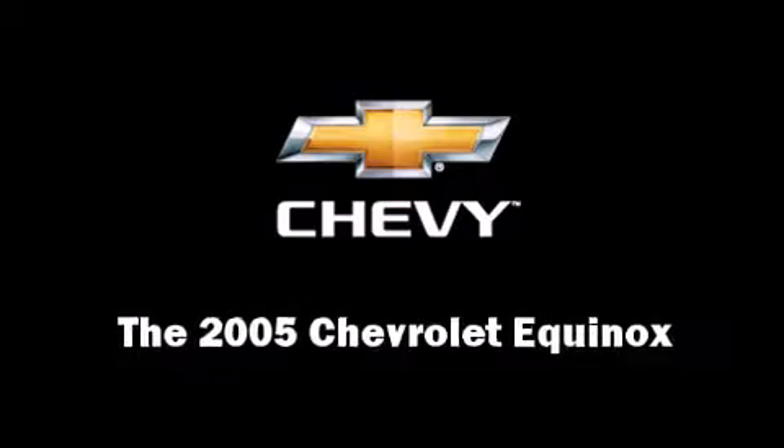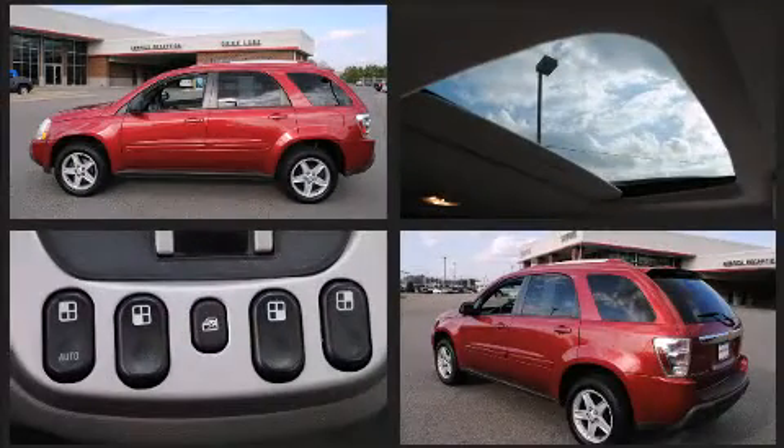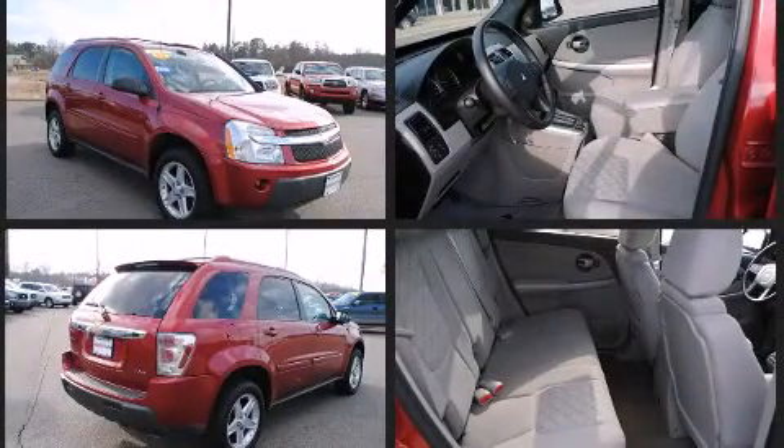Take command of the road in the 2005 Chevrolet Equinox. All of the premium features expected of a Chevrolet are offered, including one-touch window functionality, front fog lights, a roof rack, and more.